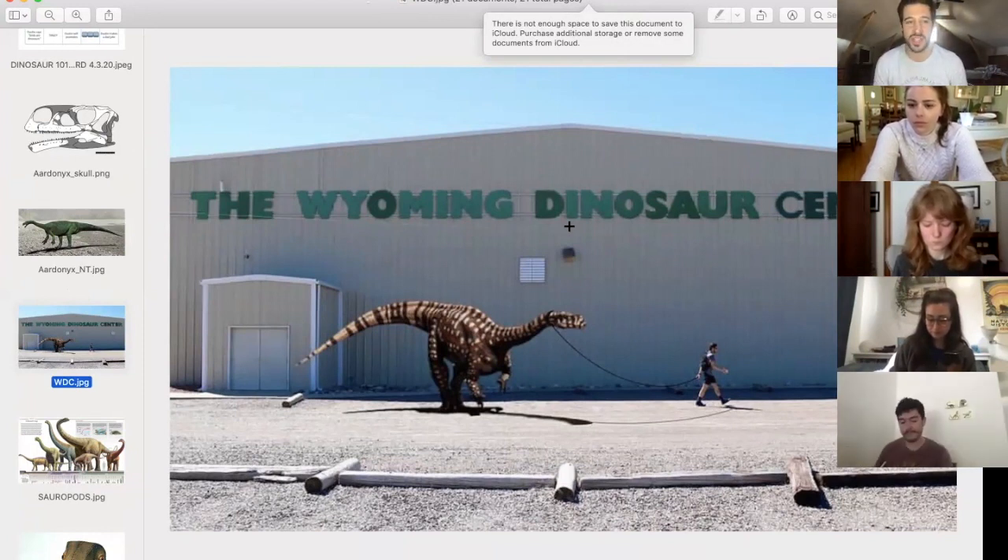One other thing people don't often recognize: some sauropods had armor. Saltasaurus, for instance, had osteoderms — bony plates embedded in the skin across its back and tail. So it's not just their size they used for defense — they could whip that tail like a weapon, and some of them had armor plating as well. Pretty cool.